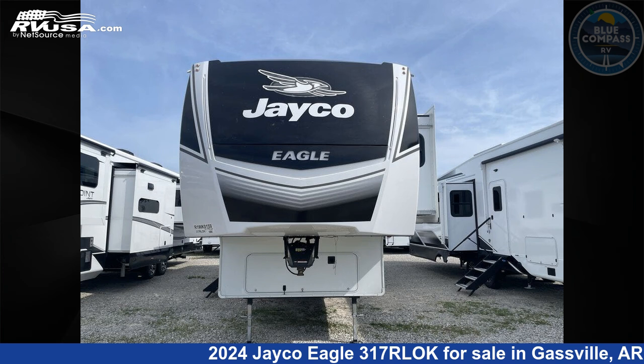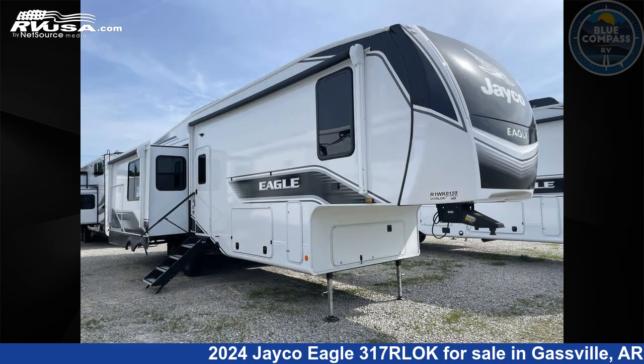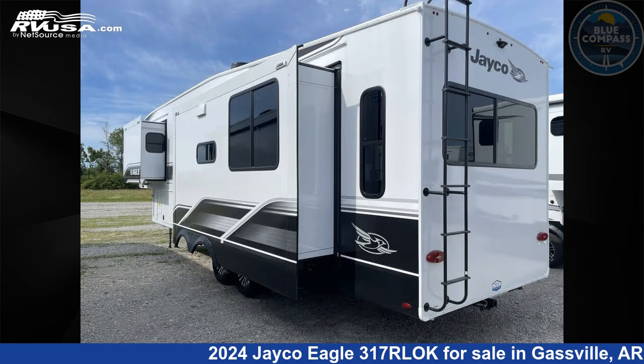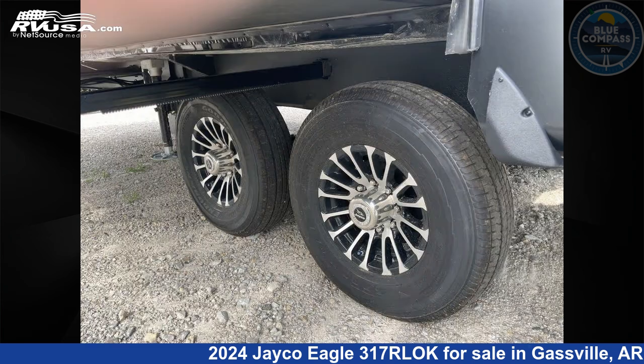This 2024 Jayco Eagle 317RLOK is a fifth-wheel RV. It is located in Gassville, Arkansas 72635 and is offered for sale by Blue Compass RV Gassville. Click the link in the video description to visit RVUSA.com and see more photos as well as the current price.